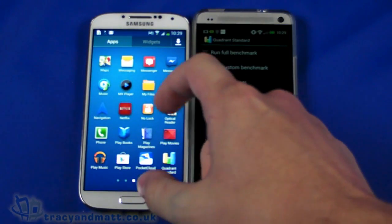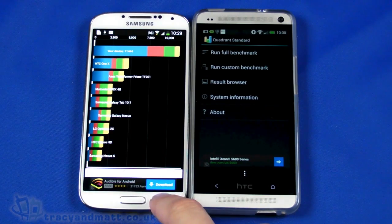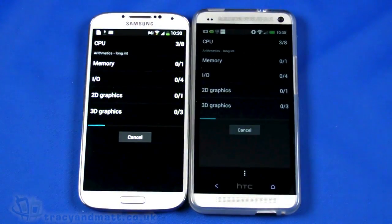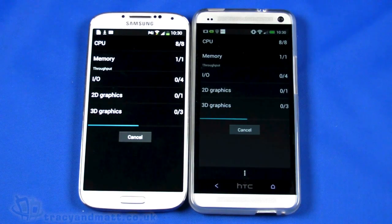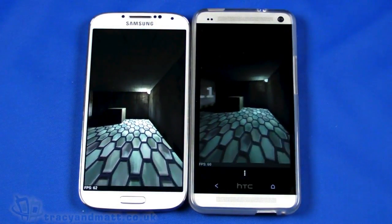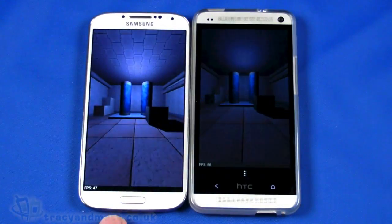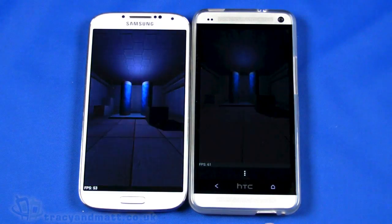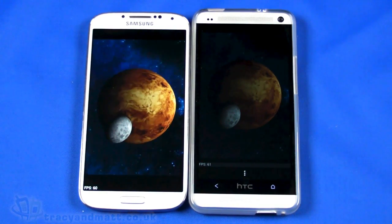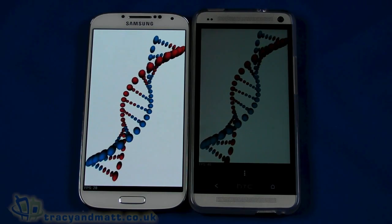Now I'm going to run it again just to show you the variation you can get from running benchmarks multiple times — I've mentioned this in previous videos. This is a real-world, true-to-life test. The S4 display is a bit larger at 5 inches versus 4.7 inches, and both are full HD 1080 by 1920 pixels. They're both performing quite quickly here and they're going to finish at pretty much the same time by the looks of it.